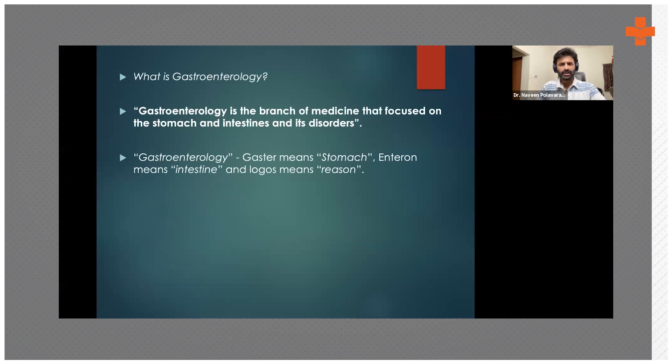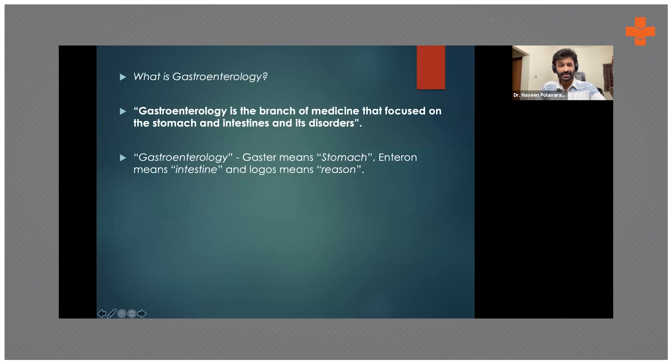Most of these students are post-MBBS, so they know what gastroenterology is — what kind of areas and organs we look at. Essentially, gastroenterology is a branch that is a mixture of both surgical and medical fields. Medical gastroenterology has evolved from surgical gastroenterology over the last 40-50 years, primarily because of new techniques and equipment. The word 'gastro' means stomach and 'entero' means intestine — that's why we call it the gastrointestinal system.